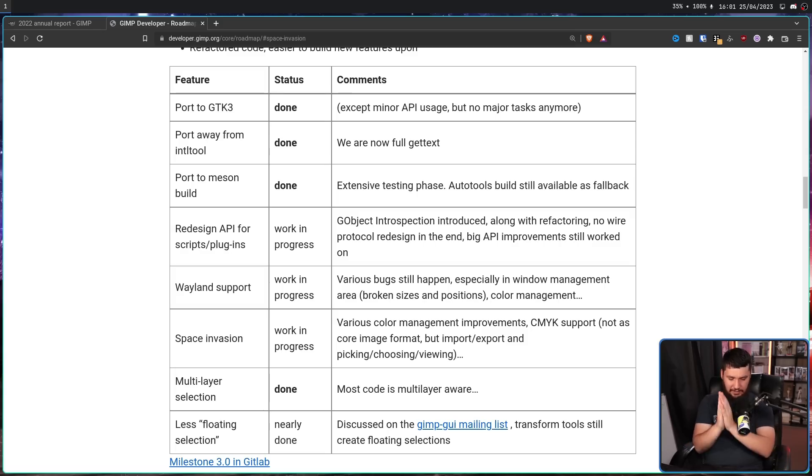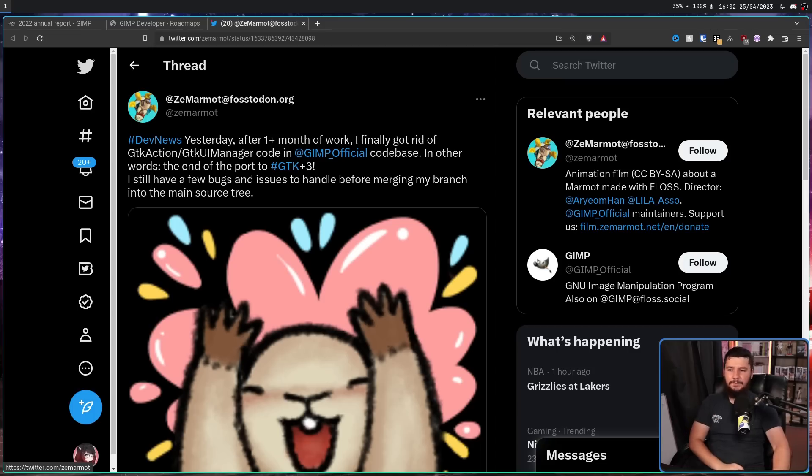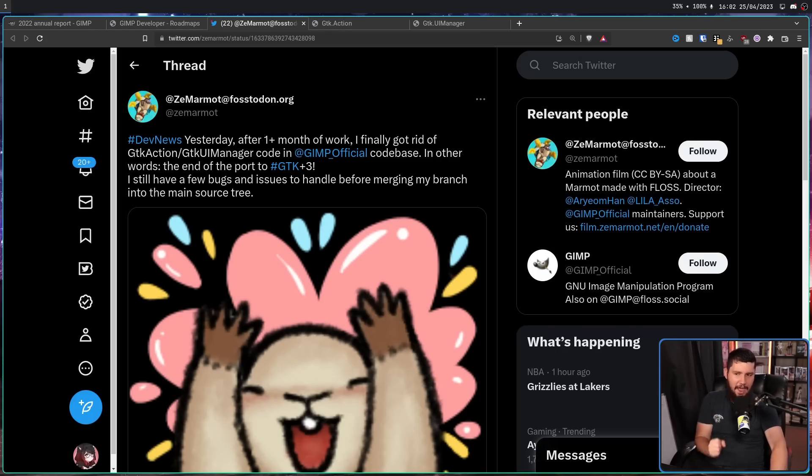But with the UI basically being done, we could legitimately see GIMP 3.0 this year — maybe just an RC, but maybe it'll actually happen. This work was completed about a month or so ago, but it took time to get into the repo. After one-plus month of work, I finally got rid of GTK Action and GTK UI Manager code — two very deprecated elements that probably shouldn't be in the code base anymore. Both were deprecated in GTK 3.10. So even though they're not using the latest version, you don't want to be using outdated components. This marks the end of the port to GTK 3.